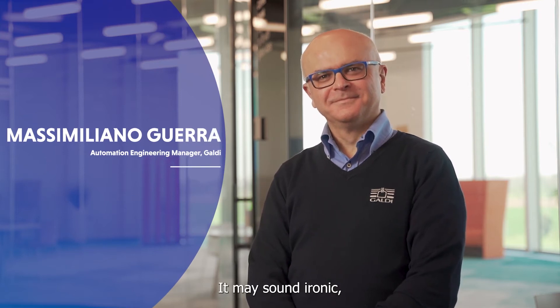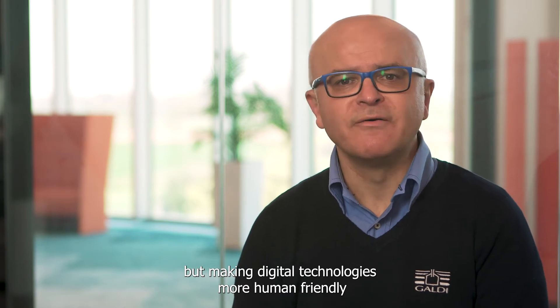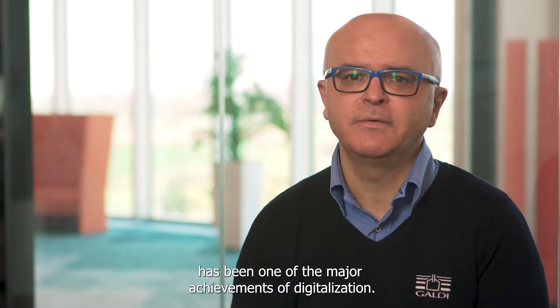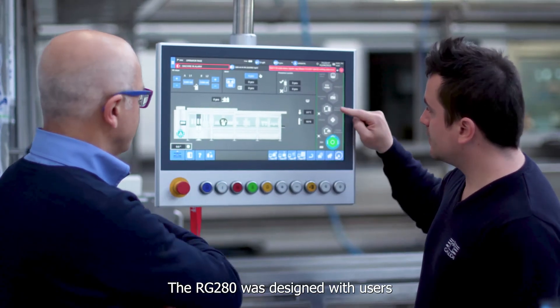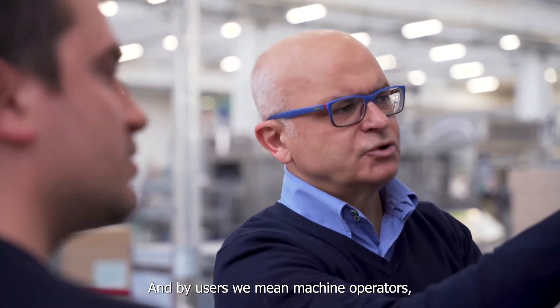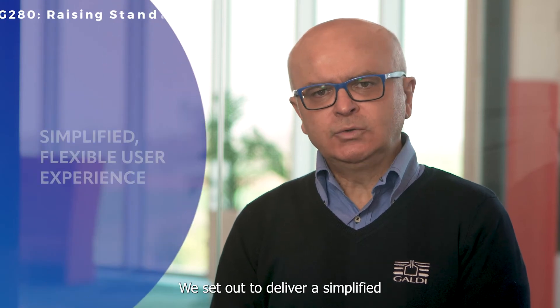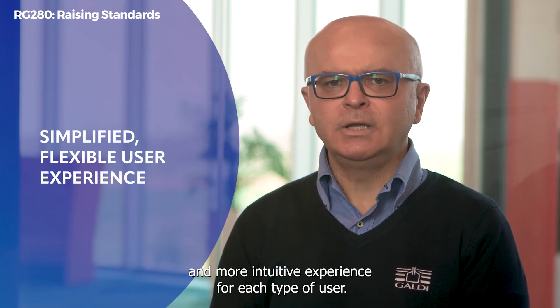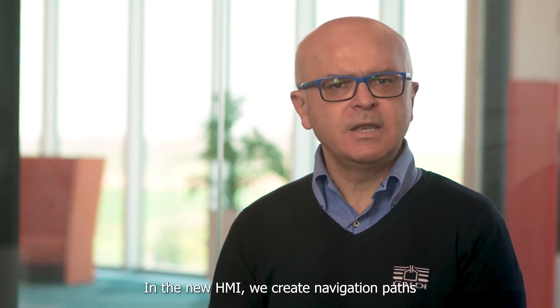It may sound ironic, but making digital technologies more human-friendly has been one of the major achievements of digitalization. The RG280 was designed with users in mind right from the start. And by users, we mean machine operators, maintenance technicians and production managers. We set out to deliver a simplified and more intuitive experience for each type of user.